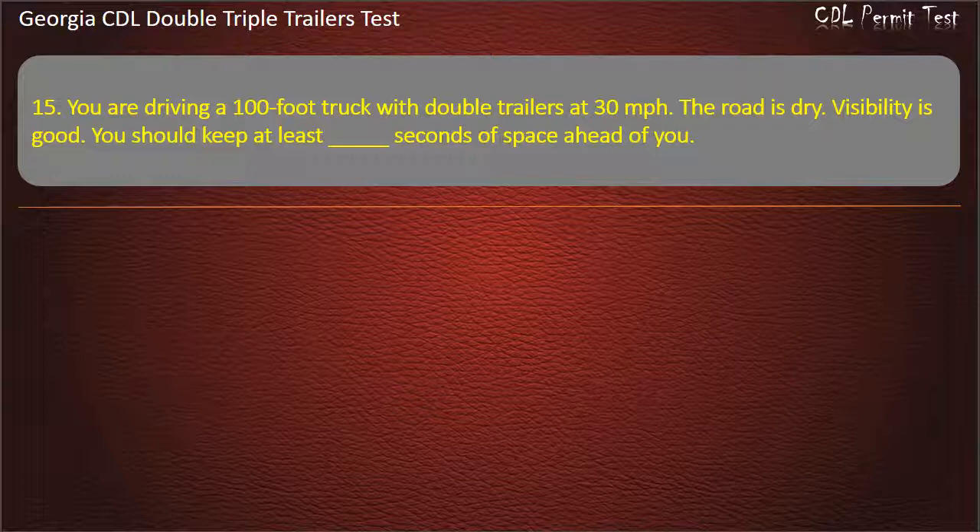Question 15: You are driving a 100-foot truck with double trailers at 30 miles per hour. The road is dry. You should keep at least how many seconds of space ahead of you? Options: 9, 11, 10. Answer: 10.